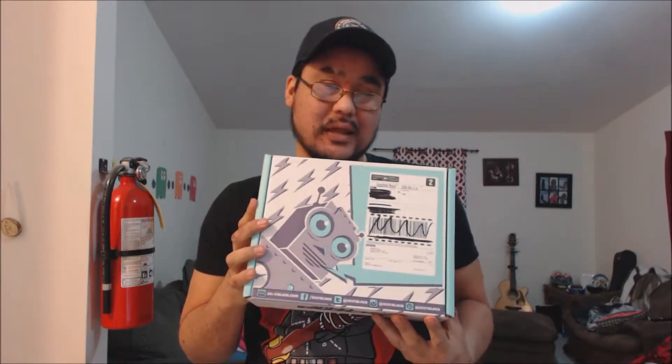Welcome back to my channel, Alaskan Assassin. I'm Shane Gordon, and we are unboxing December's 2016 Sci-Fi Block. Let's get this underway. Doesn't look like there's much in here — kind of light — but that's all right.